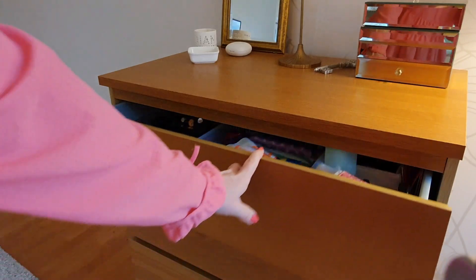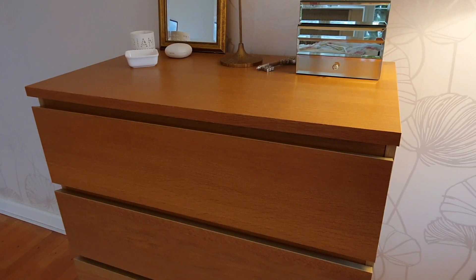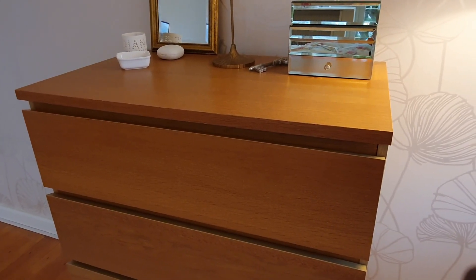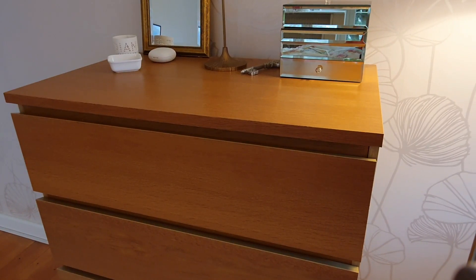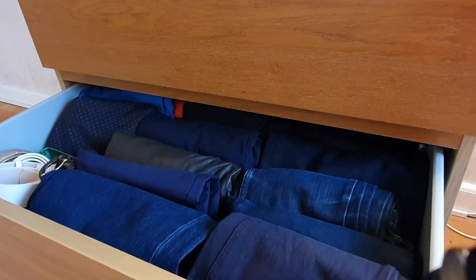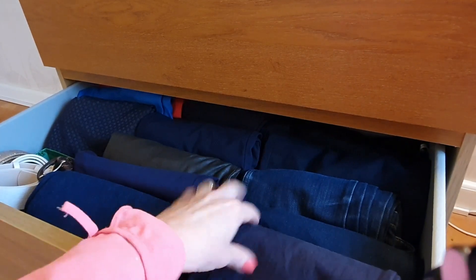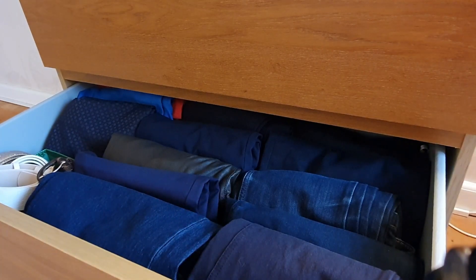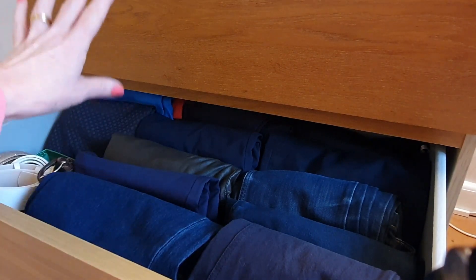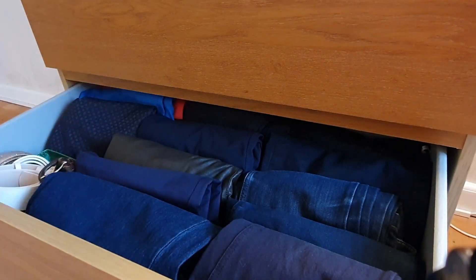Next drawer down — I'll spare you from that one — unmentionables, which is my underwear. I've got it folded KonMari style and separated: socks, underwear, underslips, camisoles. Here we have my trousers and I've got them into different categories, also folded KonMari style: navy blue jeans that I wear as part of my basic uniform, nicer jeans, trousers, navy blue trousers, my leather trousers, and thermal trousers.